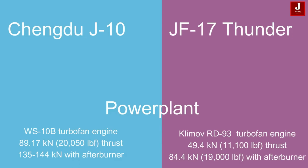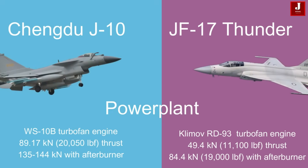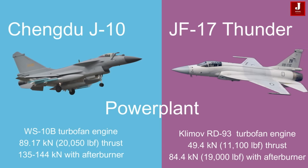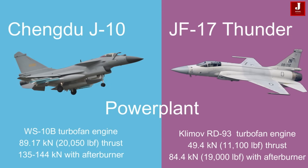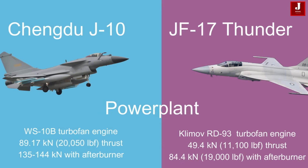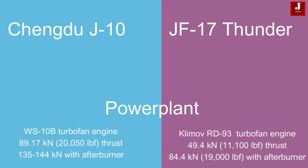The J-10 is powered by a single WS-10B afterburning turbofan engine, producing 89.17 kilonewtons (20,050 pounds-force) of thrust, which can increase to 135–144 kilonewtons with afterburner. The JF-17, on the other hand, uses a Klimov RD-93 engine that generates 49.4 kilonewtons (11,100 pounds-force) dry thrust, and 84.4 kilonewtons (19,000 pounds-force) with afterburner.